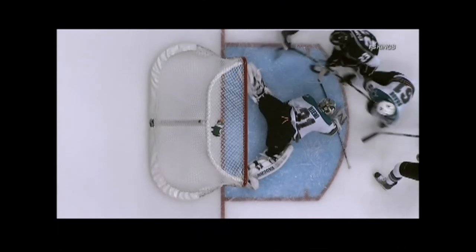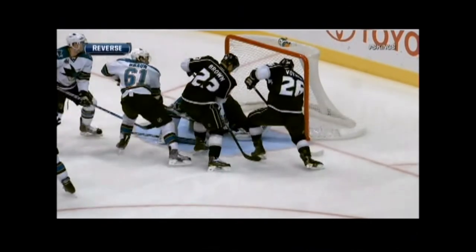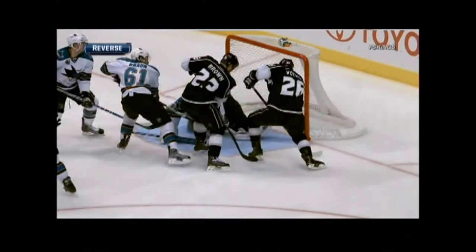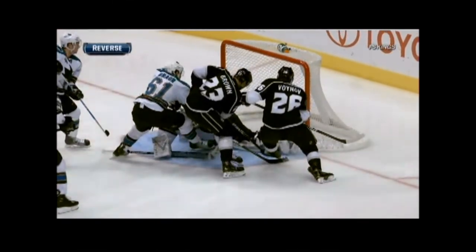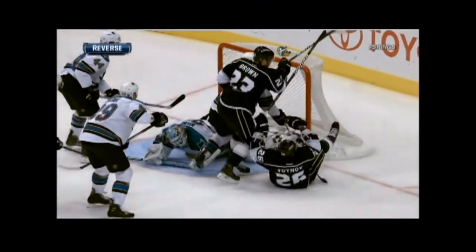I saw it initially — I was thinking kick somehow. But where is the stick? It looks to me like if there's any stick whatsoever, it's the stick of the defenseman, number 61, Braun. Now if it goes off a defenseman's stick after that — off the stick — it doesn't look like it does. That is real tight, and now you can understand why they're taking some time in Toronto to take a look at this.